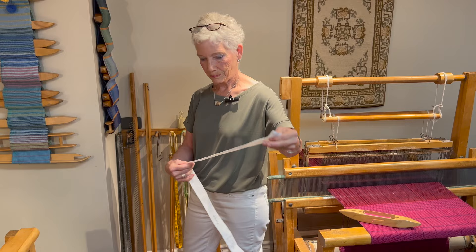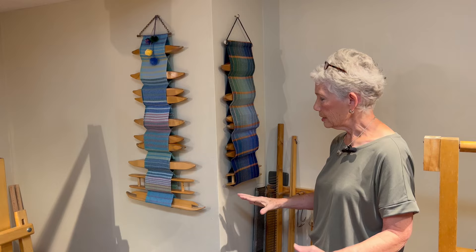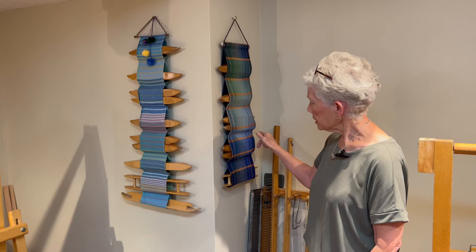I needed a spot to keep all my shuttles — they were always all over the place. These were samples that I had woven at some time when I was trying out new weaves, so I just folded them in half, did some stitching across, and I got some useful wall art to keep all of my shuttles in place.